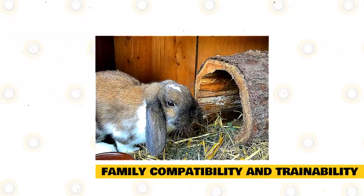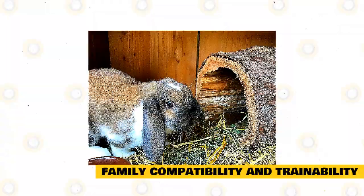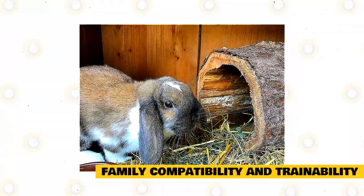The Holland Lop rabbit can thrive either as an indoor rabbit or an outdoor rabbit; however, they do love to be outside. As an active bunny, you should try to house your rabbit outdoors with a large run if you have space.